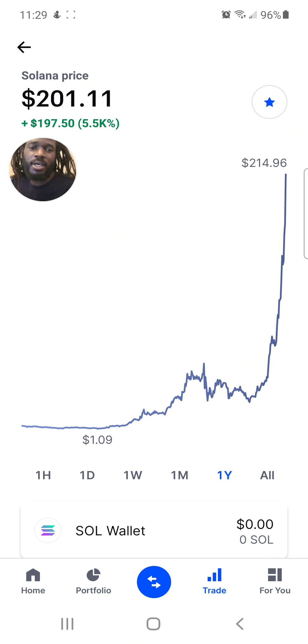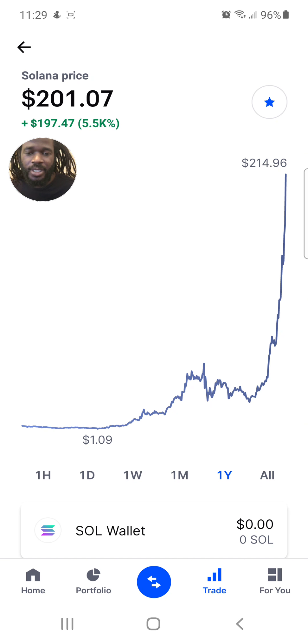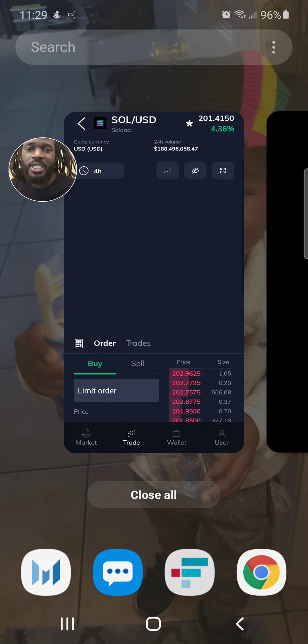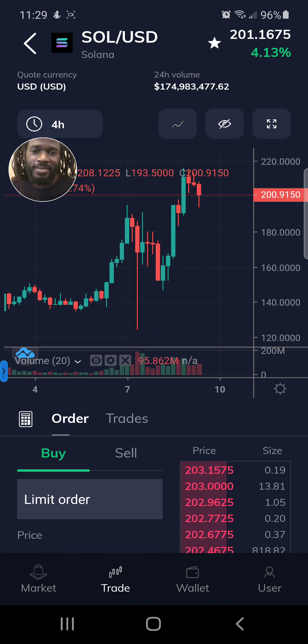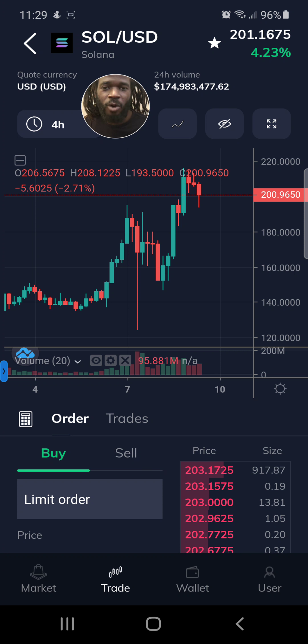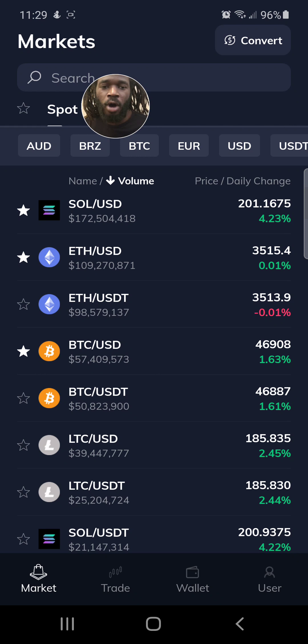I don't know how long it's going to take me to get to $5,000, but we started with $500. Let me show you what it looks like right now — I'm going to jump over to FTX. Shout out to Sam at FTX. He's got to be the hustler of the year for what he's done with this amazing platform.